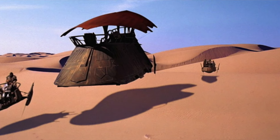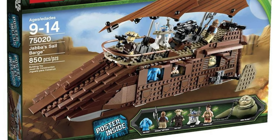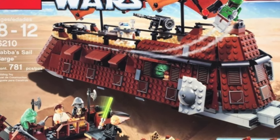The Jabba Sail Barge has been an iconic thing throughout all of Star Wars and is one of my favorite ships or vehicles. I don't have the newest one that came out in like 2013, but I have the oldest Jabba Sail Barge from like the early 2000s — almost like the retro one — and I love it. The fig selection is fantastic. I'll have to go home and get that set and bring it back so we can review it soon.